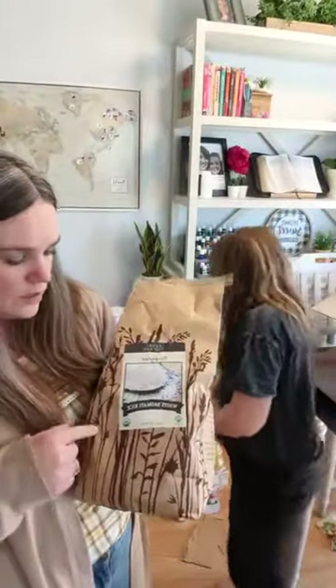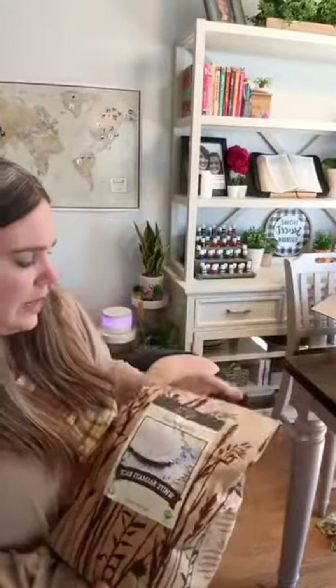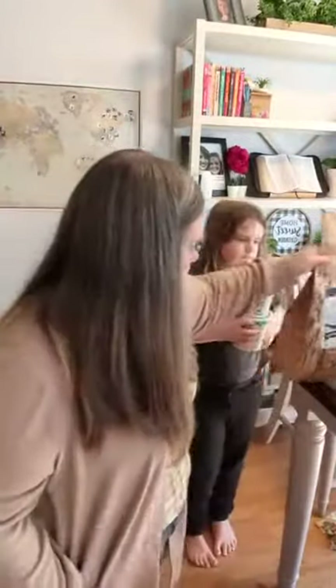This is organic white basmati rice, but the package is open. I'll have to reach out to them — I think it just got ripped when it was being lifted.